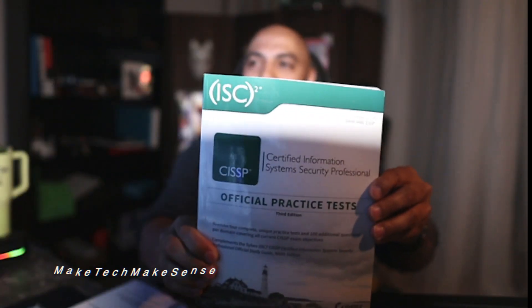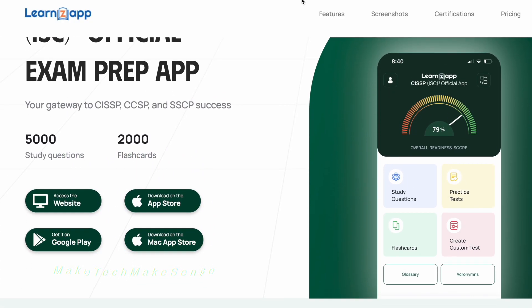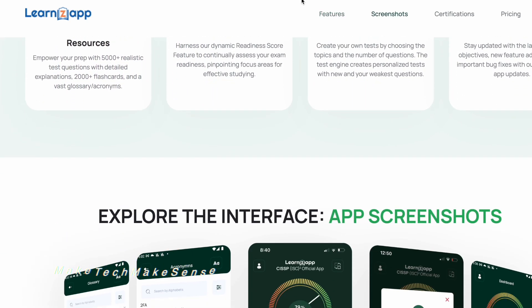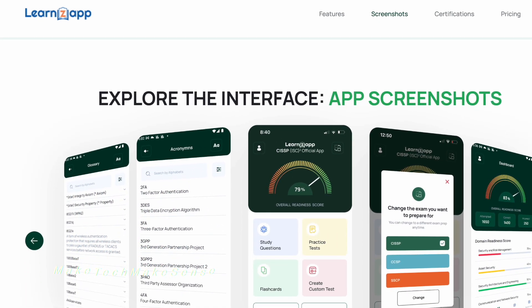Pretty much the main resources that you need to study from is the official study guide — I'll provide the links below. You can get them on Amazon and it comes in a bundle. It comes with this official practice test booklet, which pretty much has a whole bunch of practice tests and questions that you could go through while you're studying for this exam. Aside from those books, I also use this app from ISC2 called Learn Z CISSP — I'll also post that link down below. It's just a mobile app that you can use to study a whole bunch of different questions and practice tests.